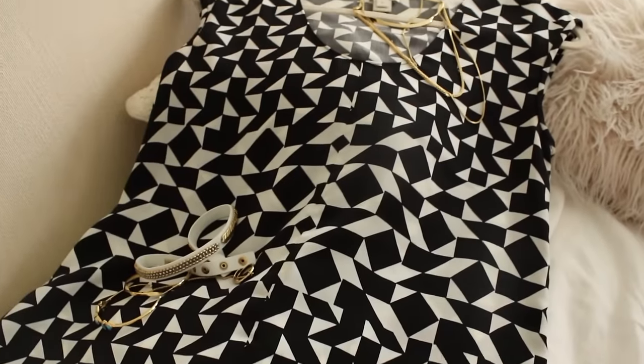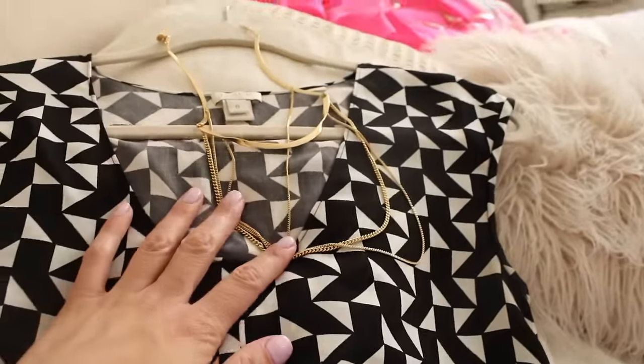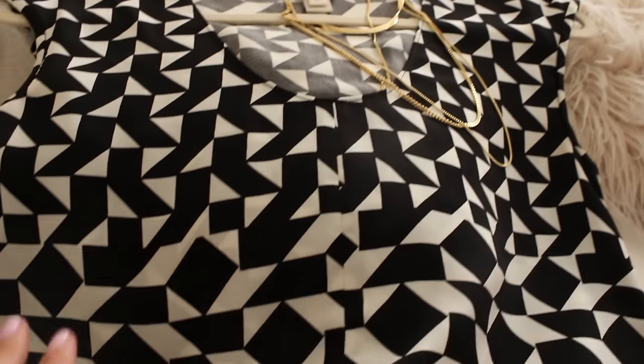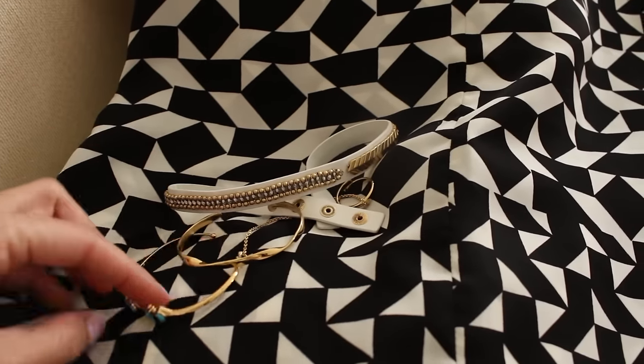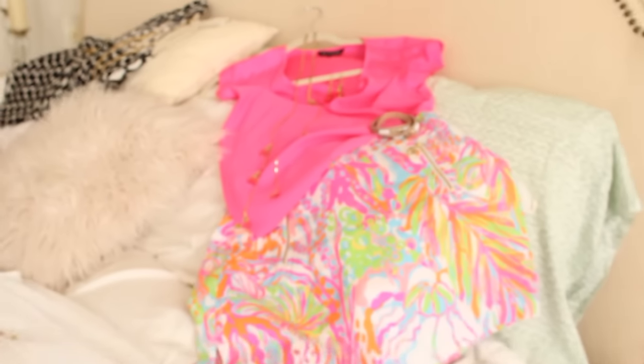This shirt is from J.Crew Factory — I showed it in a haul video. I really wanted to wear my new gold dainty layering pieces released for spring: the drape collar necklace, the gilded path wrap bracelet, the bridge bracelet, a turquoise cuff, and stud earrings.